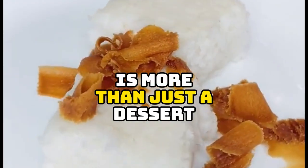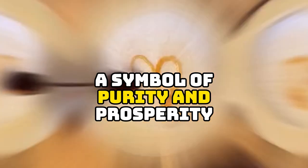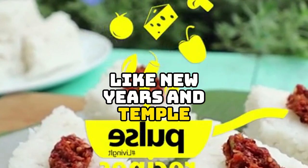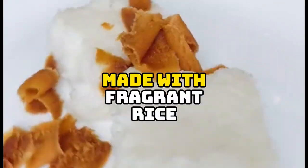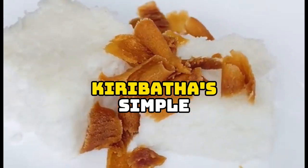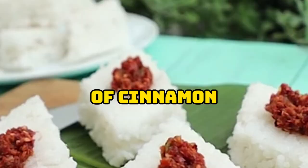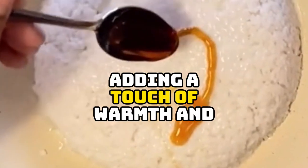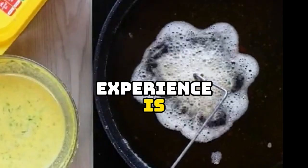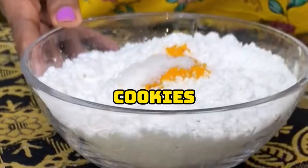Kirabath, which translates to milk rice, is more than just a dessert — it's a cultural icon, a symbol of purity and prosperity often served at auspicious occasions like New Year's and temple offerings. Made with fragrant rice cooked in coconut milk and sweetened with jaggery, Kirabath is simple yet elegant. It's often served with a sprinkle of cinnamon or grated coconut, adding a touch of warmth and texture.